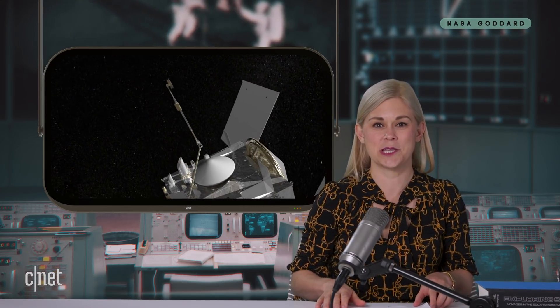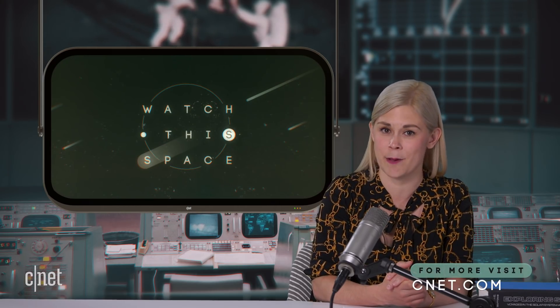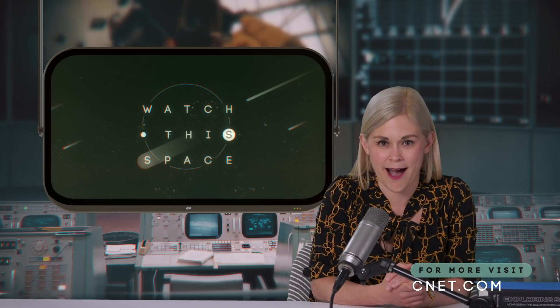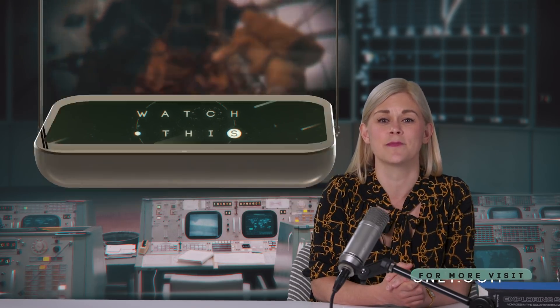All right, that's it for this week's edition of Watch This Space. If you have enjoyed our broadcast, then be sure to click the like button on your remote and subscribe to get more space news as it happens. I'm Claire Reilly for CNET, goodnight and godspeed.